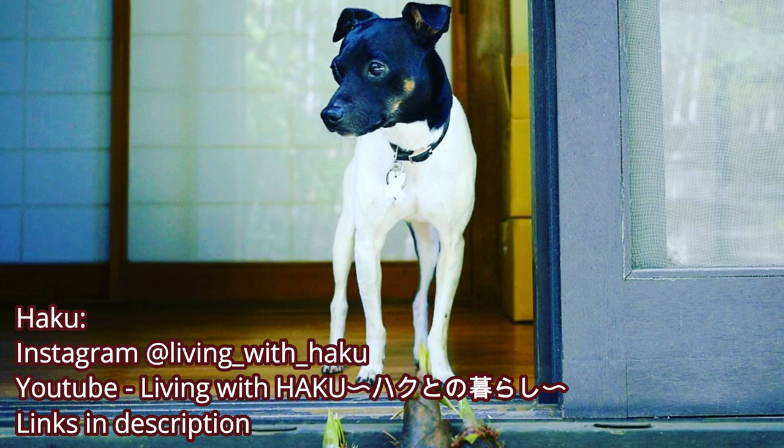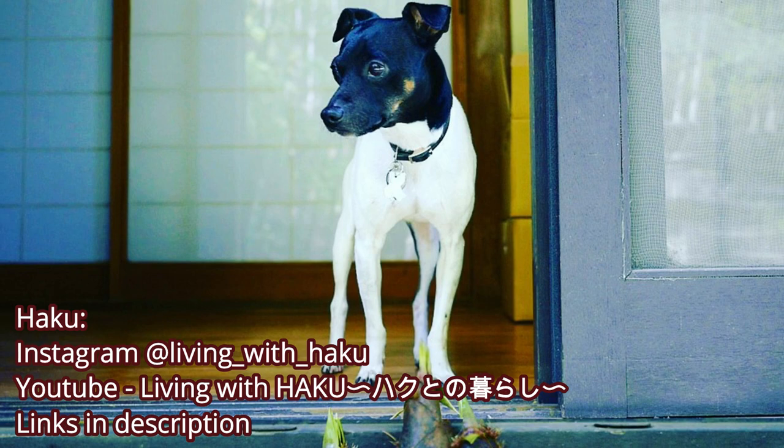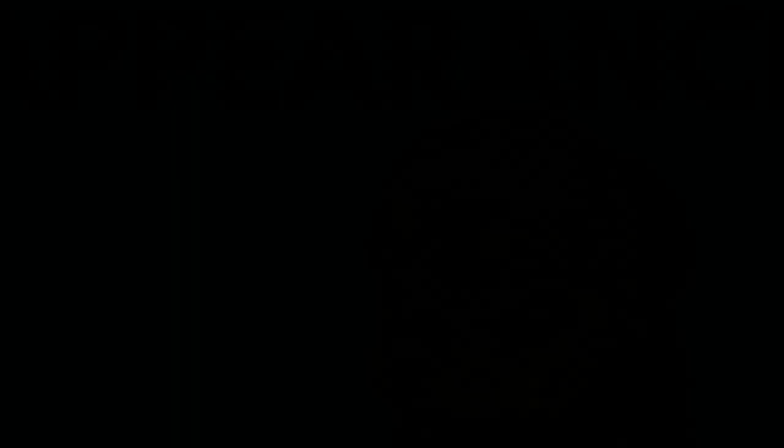I would love to thank Haku for letting me use its photos in this video. If you would like this breed and would love to see more of it, definitely check him out — link is in the description.